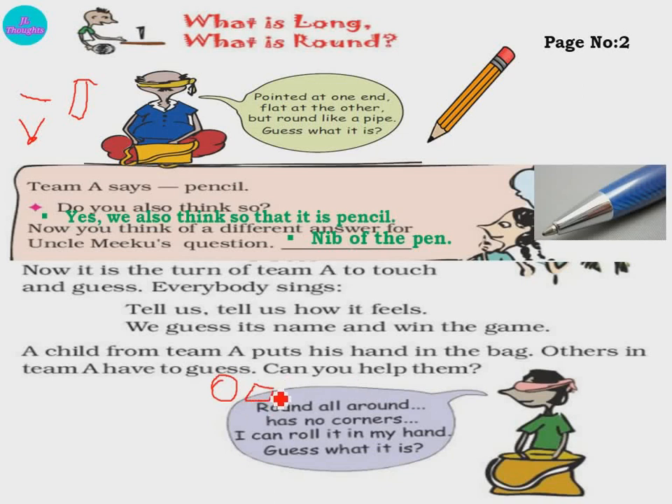If a square is like this, it has corners here — these are the corners, we can touch the corners. But for a round shape, do we have corners? No. And it can roll in your hand. We guessed it is a ball. Can't it roll? Roll means — see how it goes, it is rolling. It is a ball.